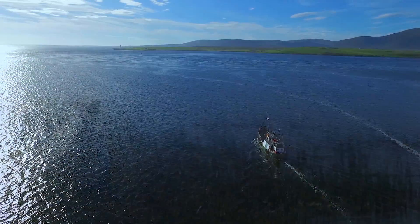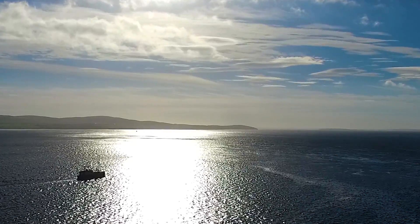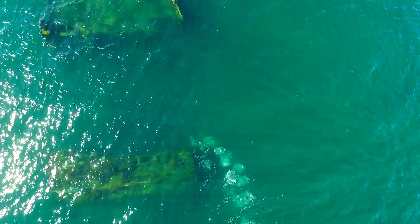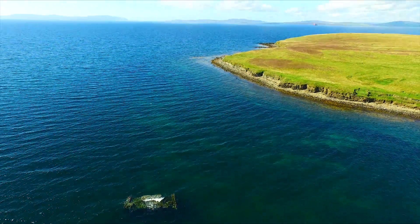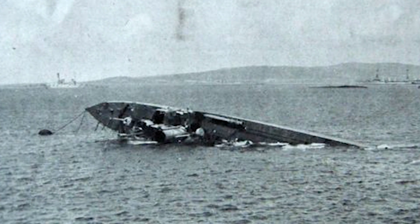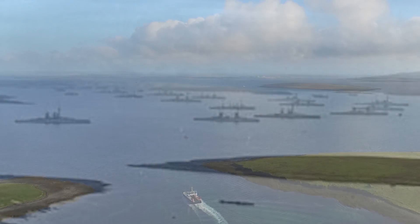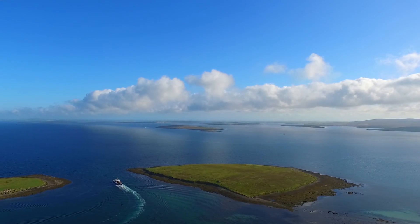Scapa Flow, a huge natural harbour sheltered by the islands, has been used as an anchorage since before the Viking era. On 21st June 1919, the entire German high seas fleet collectively scuttled in Scapa Flow. Of these 72 ships, 7 phenomenal wrecks remain on the seabed, making Orkney widely recognised as one of the world's most iconic wreck diving locations.